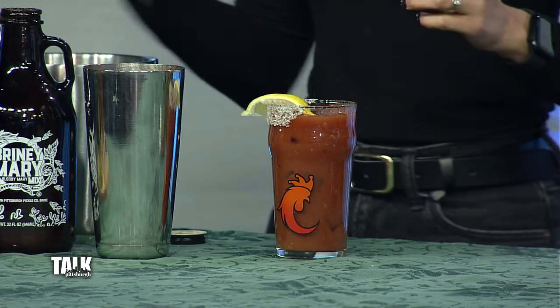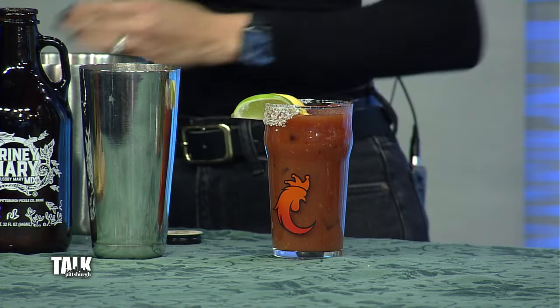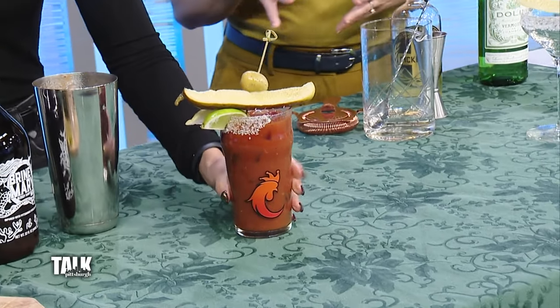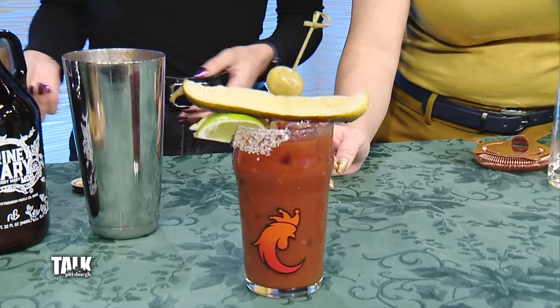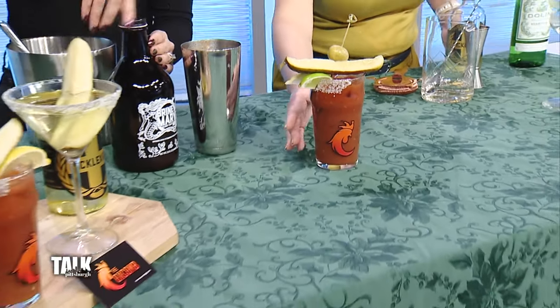So we're going to pour it over ice and give it a quick roll. Then you can garnish it with whatever you'd like — I typically use a lemon, a lime, obviously a pickle — you've got to throw the pickle in there — and then an olive. Look at that! Some people make this like a whole meal; the possibilities are endless when it comes to garnishing a Bloody Mary.